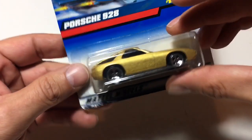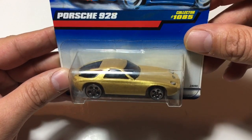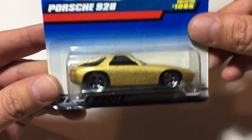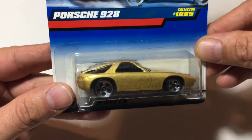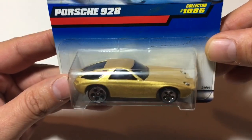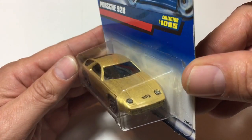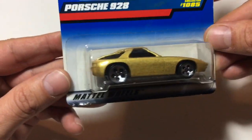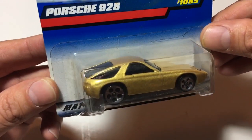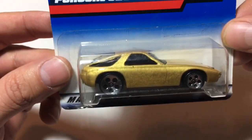If you grew up in the 80s like me, the 928 was always my favorite. This is another Hot Wheels from the 90s — not a lot of fancy anything on this one, but it's always been my favorite Porsche and I think it always will be. It's got a nice gold paint job and some nice tampos on the front. Another good Porsche find.